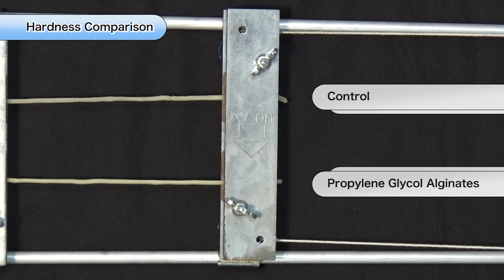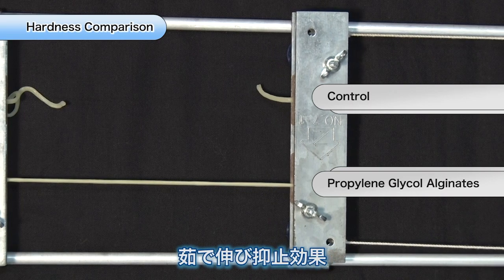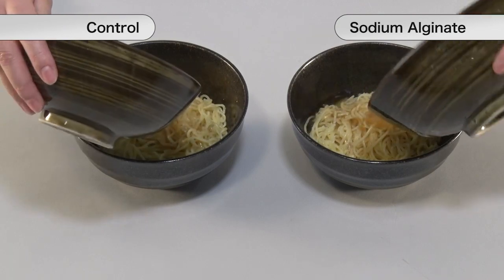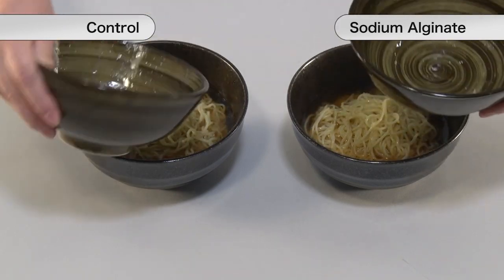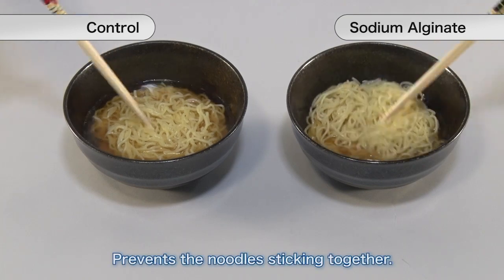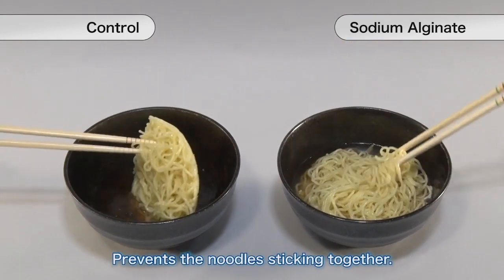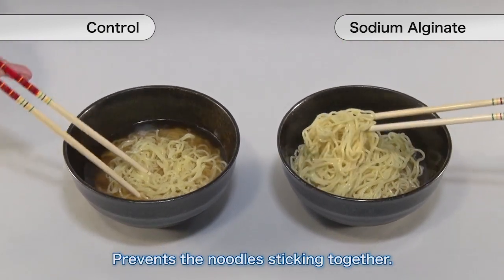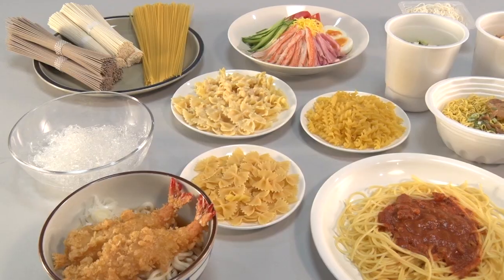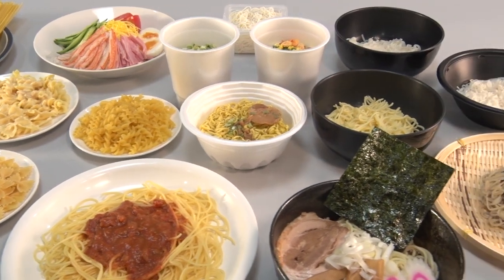When alginate is added to noodles, it creates noodles that are resistant to becoming soggy when boiled. By kneading alginate into the noodles, it coats them and prevents the noodles from sticking together, so the noodles are easily loosened. Alginate is thus added to noodle products for a variety of improvements.